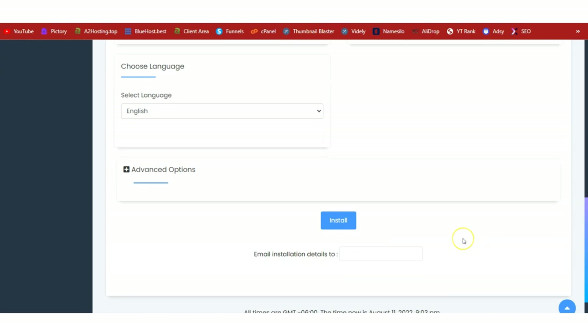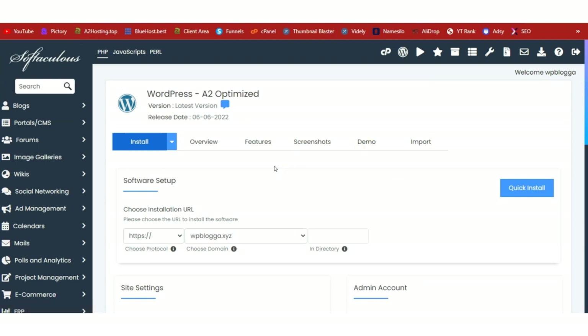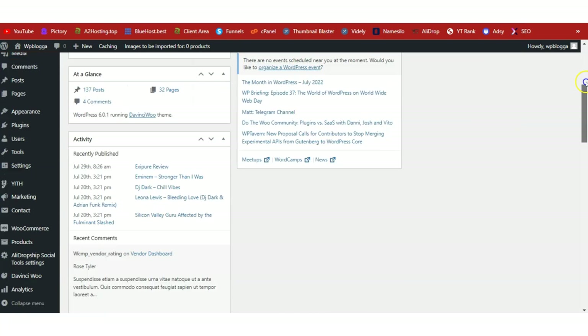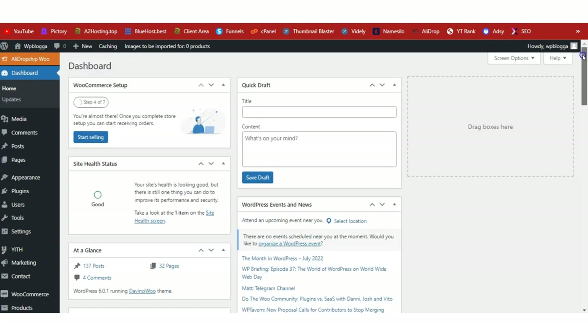I already have WordPress installed so I won't click install again. Once installation is complete, you'll see a congratulation message — click the link provided to log into your admin dashboard. Here I am inside my WordPress admin dashboard. This is a site fully set up and running that I use for training purposes. I have other videos on getting started with WordPress if you want to learn more.